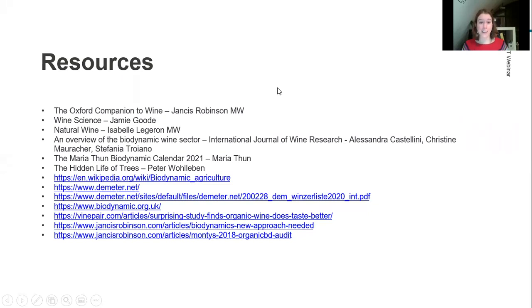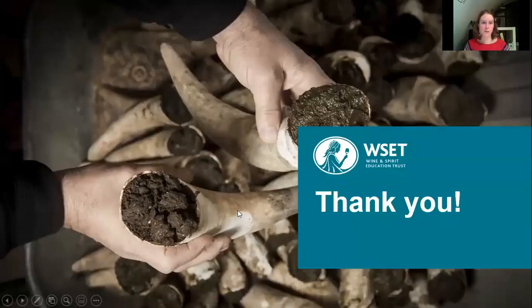If I haven't answered your question, please feel free to get in touch at the school educators at wsetglobal.com email address for queries about biodynamics or anything else. All that's left is to say thanks for coming and thank you for attending. I hope you found it interesting and useful — it's throwing up quite a few questions for you to consider in your own time. I've had an interest in this for a while and it's been nice to share it with you all.